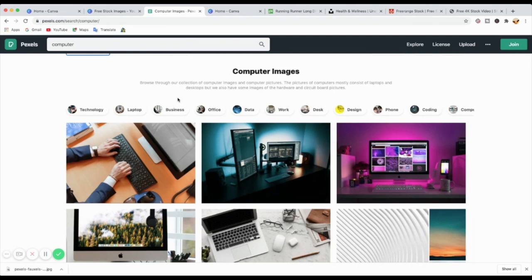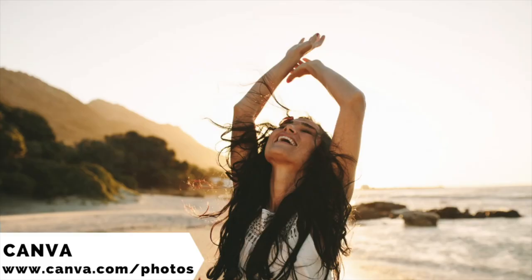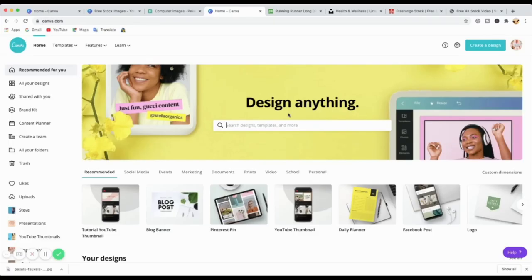The next one is one of my favorite tools that I use every day, and this is Canva. Canva is an amazing graphic design tool that you can use even as a beginner. You don't have to be a graphic designer to use it — that's what I love about it, and it's got all different stuff.